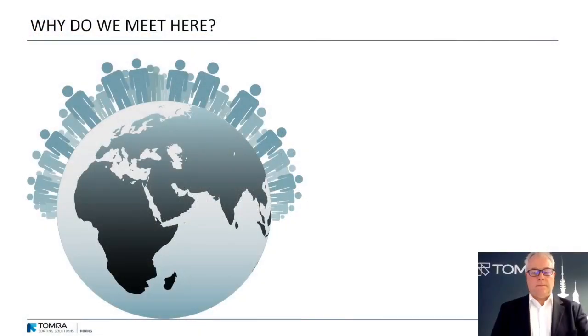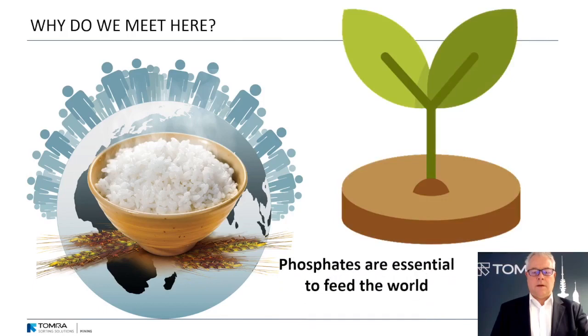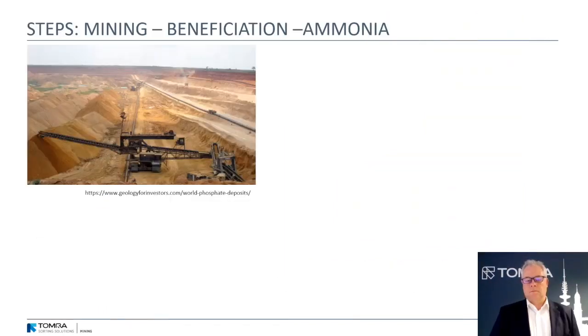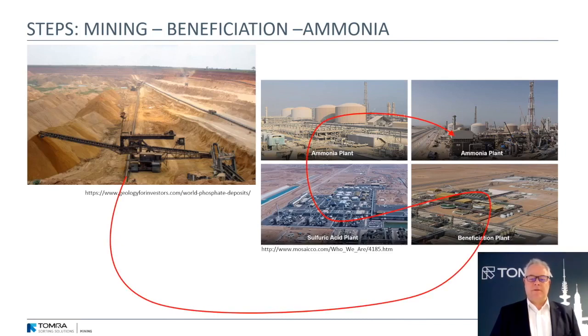Why do we meet here? We want to feed people — we want to feed the whole world. Phosphates are essential to feed the whole world. Where do these phosphates come from? As we all know, first of all they're from the mining industry. Then it all goes through the beneficiation plant, through the sulfuric acid production, and finally we end up in the ammonia plant for a final product.